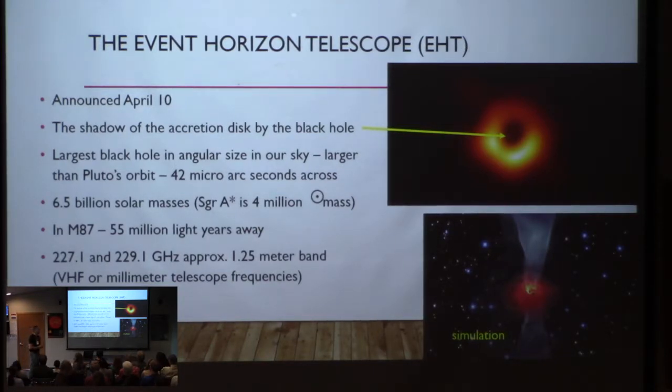The light has to make it around this area close to the black hole where space and time are twisted out of anything that feels intuitive to us, and you get this unusual image. This is the largest black hole in angular size — how it looks to observers on Earth. Larger than Pluto's orbit in space is the event horizon of the black hole. In our sky, it's 42 micro arc seconds across.